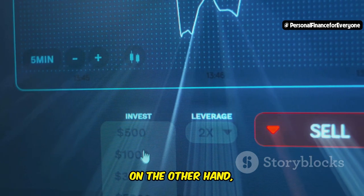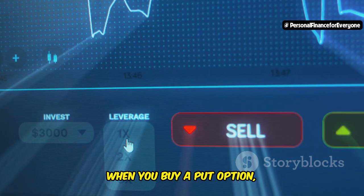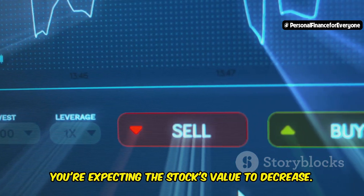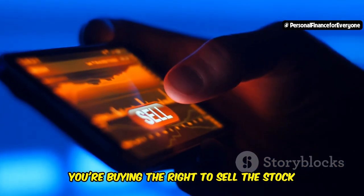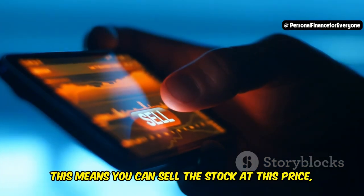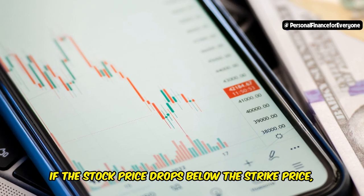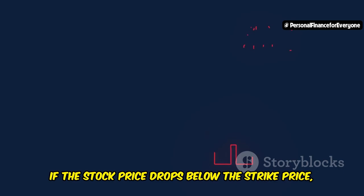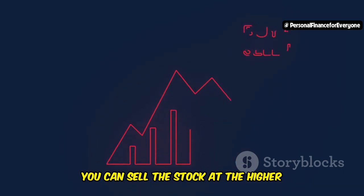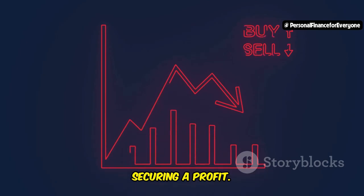Put options, on the other hand, are like betting that a stock price will go down. When you buy a put option, you're expecting the stock's value to decrease. You're buying the right to sell the stock at the strike price, meaning you can sell the stock at this price even if the market price drops significantly. If the stock price drops below the strike price, you win — you can sell the stock at the higher strike price even though the market price is lower, securing a profit.